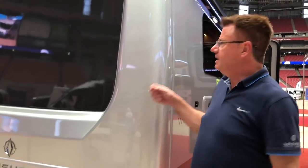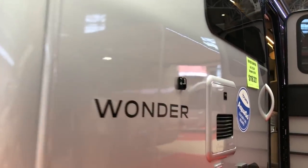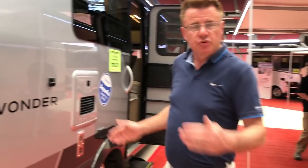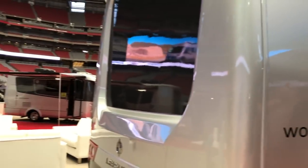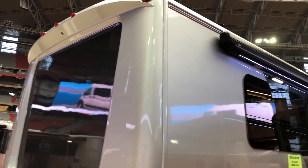This is the 2018 Wonder FTB built on the Ford Transit chassis by Leisure Travel Vans. It's 24 feet 9 inches bumper to bumper, 7 feet 10 inches wide, and it's under 10 feet exterior height, so it can fit into some garages as well.